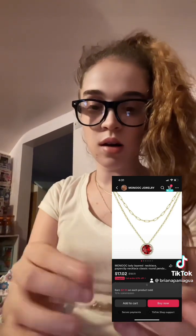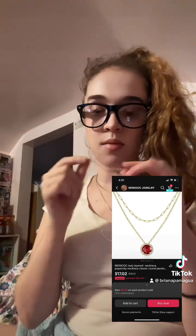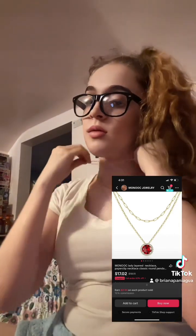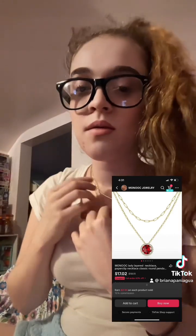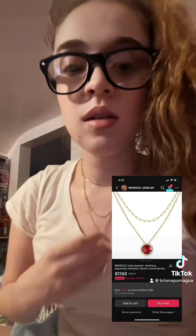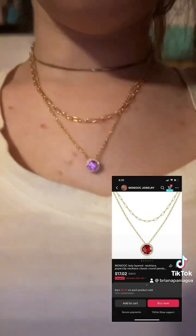Oh, it came right off! We're wearing this on top so that way it's layered. So that's how it looks layered — it looks just like that.